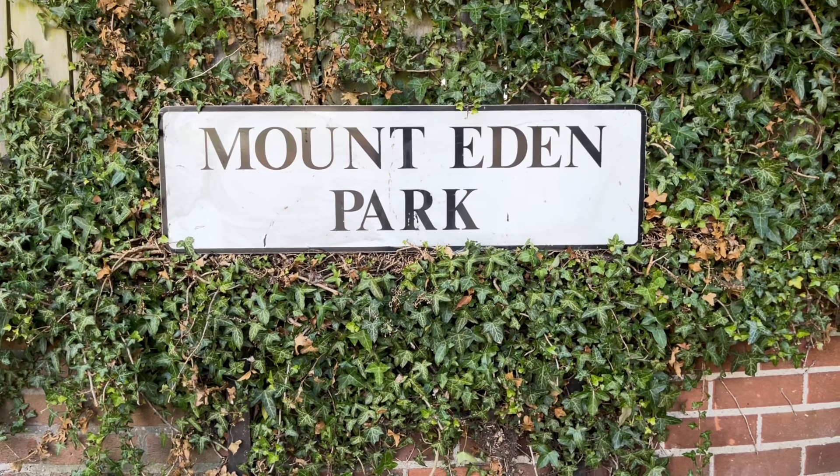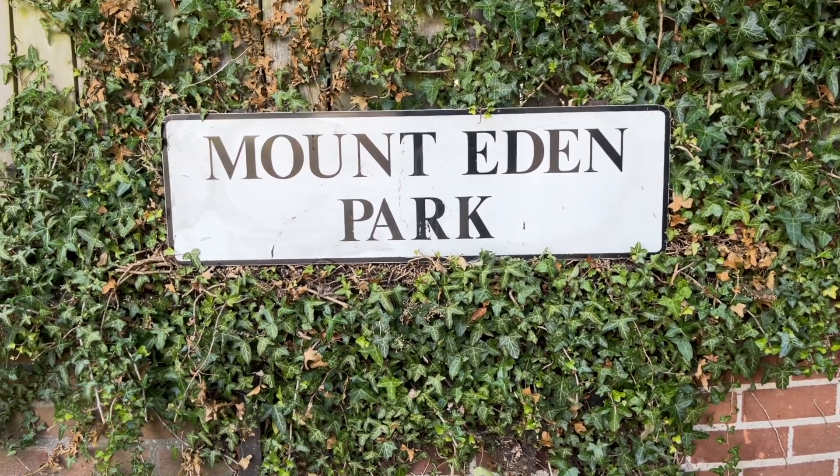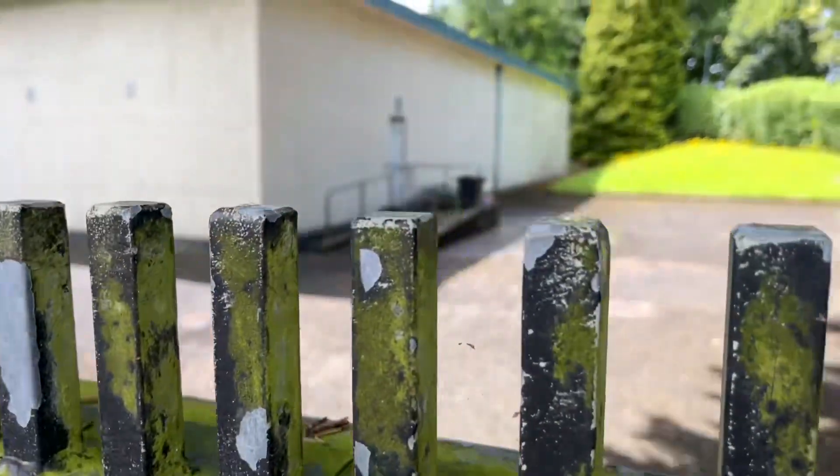Hi again folks. I found myself up in Belfast the other day and thought I would make a quick trip to Mount Eden Park. That is the location of the Northern Ireland Regional War Room.